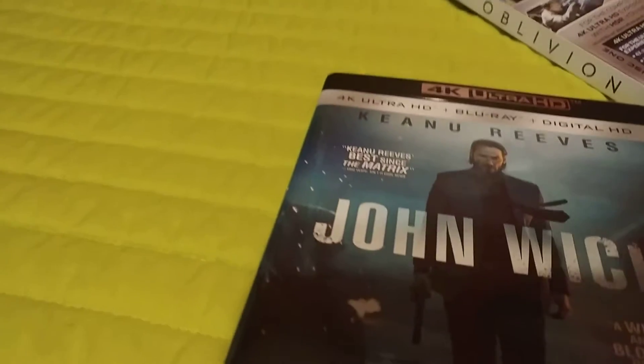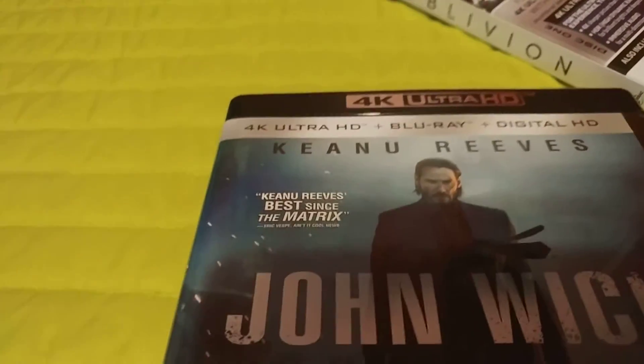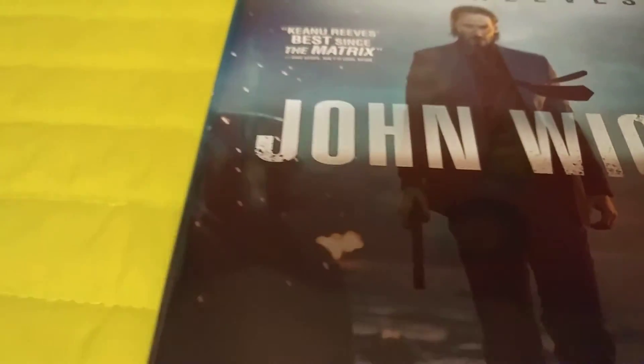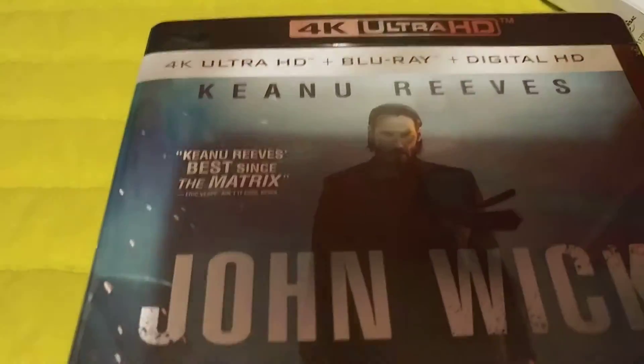It is one of the cheaper newer releases. Last I checked when I purchased it, it was $15.96 on Amazon. Right now you could probably price match it in your local Best Buy — I know it's like $17.99 on Best Buy. You could definitely probably price match Amazon and save a few bucks. And it's only $0.97 more than the standard Blu-ray, and it comes with the Blu-ray.